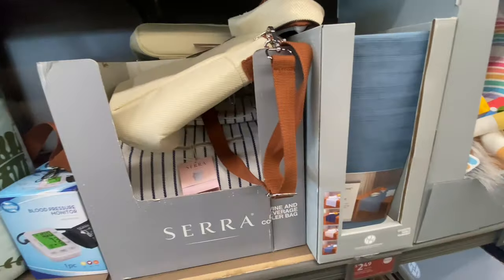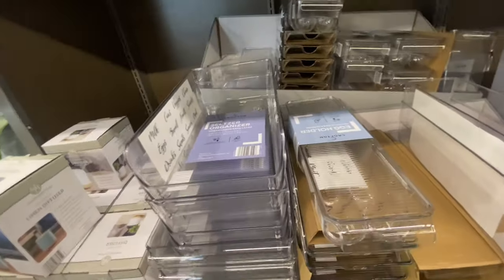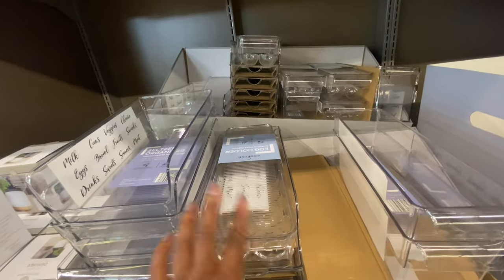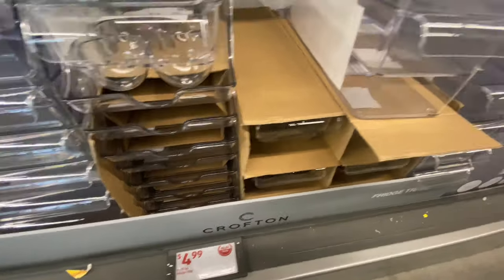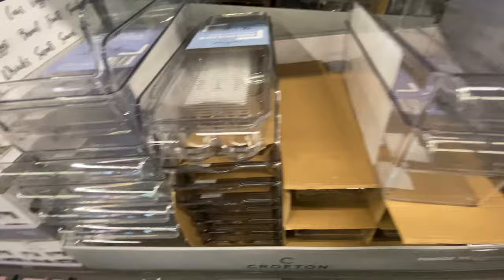They also have organizers — a ton of organizers over here. These are organizers for your fridge, for eggs. I have this — it's really good for organizing your eggs and they're only $4.99. They also have some small fridge organizers. These usually cost like $10 at other stores, but they're very affordable here.